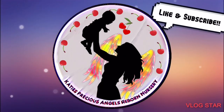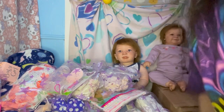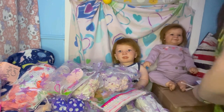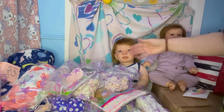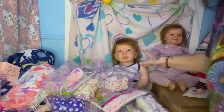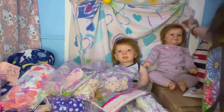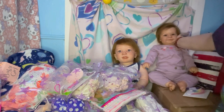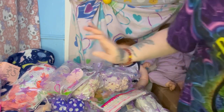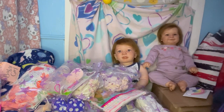Katie's Precious Angels Reborn Nursery. Hi guys, we are back to do this box packing of these two babies. Not these two — these are different babies that I'm holding for somebody. They're just here chilling in the video. But they are babies that I reborn. They're just going to their mom and dad later down the line.